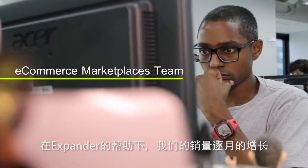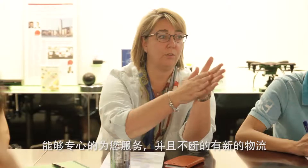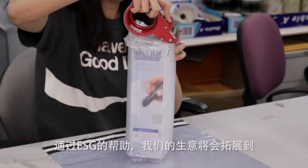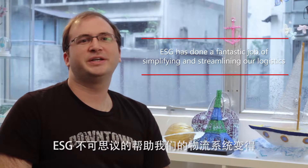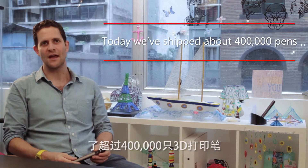We now work with ESG on market-based rollout under Expander as well. It's great to have a logistics partner who can bend with you, come up with new ideas on the fly, and implement them in a reasonable amount of time. We now sell in 35 countries directly, and through e-services we have a reach of around 180 countries. ESG has done a fantastic job of simplifying and streamlining our logistics, and today we've shipped about 400,000 pens.